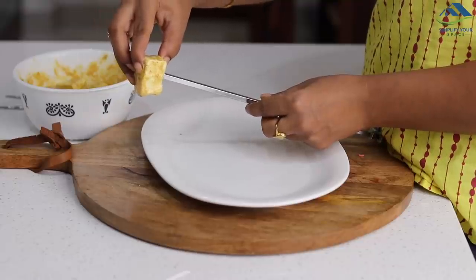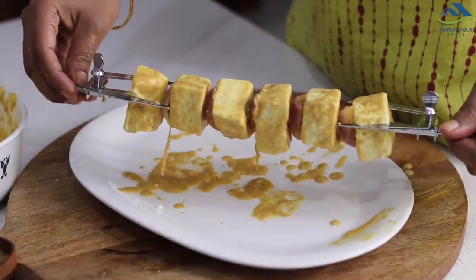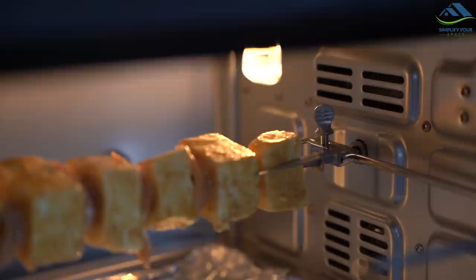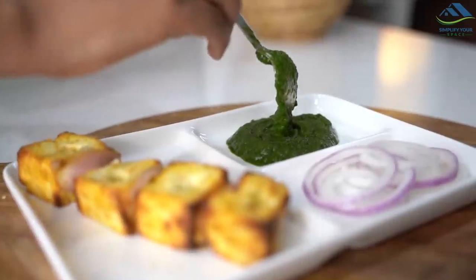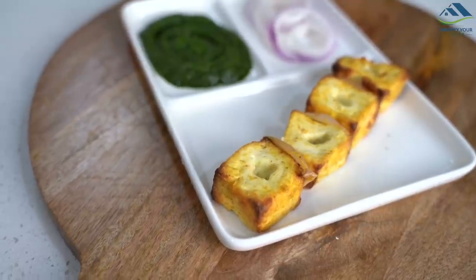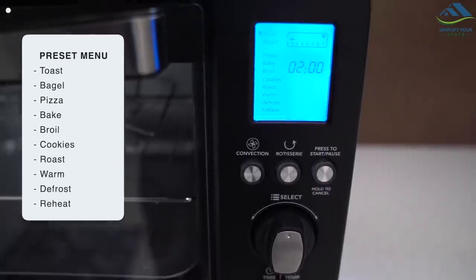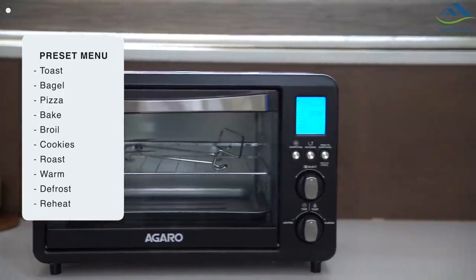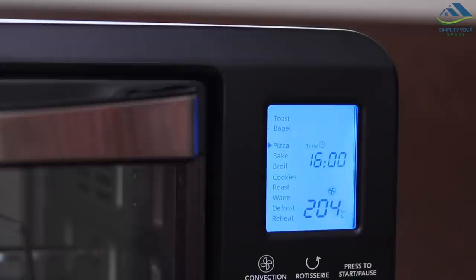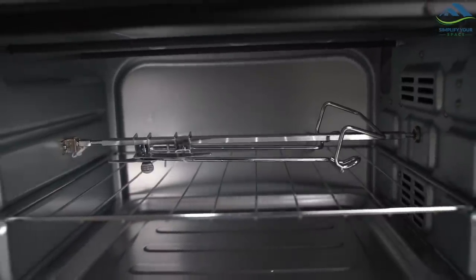To make perfect paneer tikka or full crispy chicken, you can use the rotisserie rod which comes with the Agarro Imperial OTG. OTG is definitely a versatile appliance. It comes with a beautiful digital panel and preset menu function, which can be a great advantage and is best for beginners. You can choose from toast, bagel, bake, cookies, reheat, and more. It also has a convection rotisserie function which is not present in all OTGs.